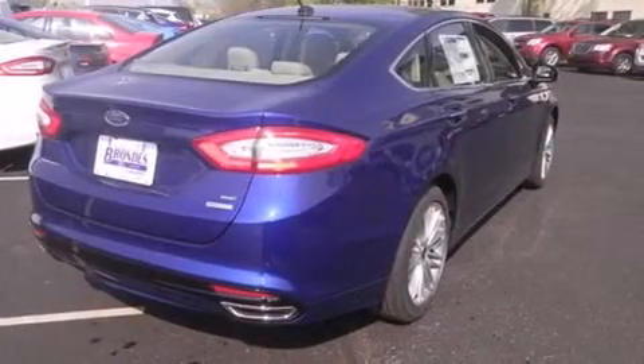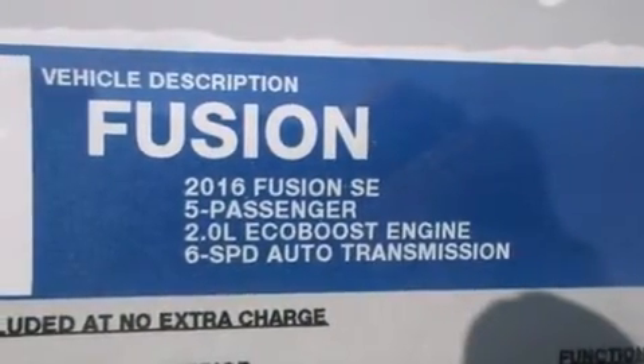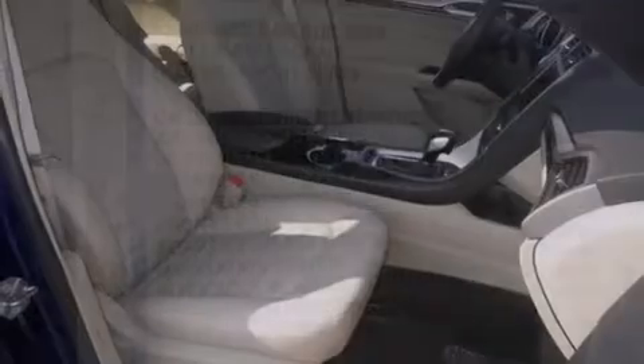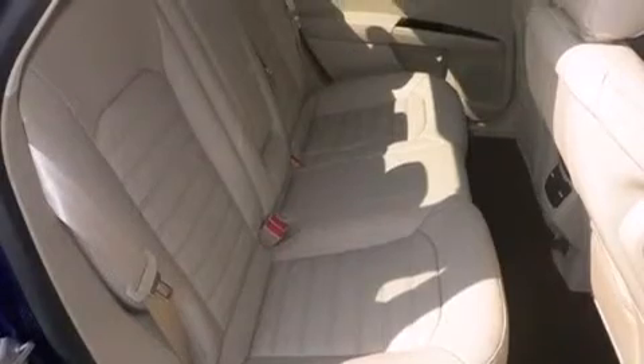All of the following features are included: Bluetooth mobile device connectivity, a low tire pressure indicator, traction control and stability control systems, side curtain airbags, air conditioning, full power accessories, tinted glass, dusk-sensing headlights, speed-sensitive wipers, and a limited slip differential.